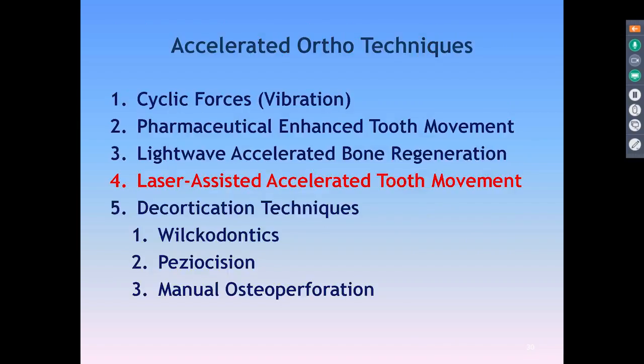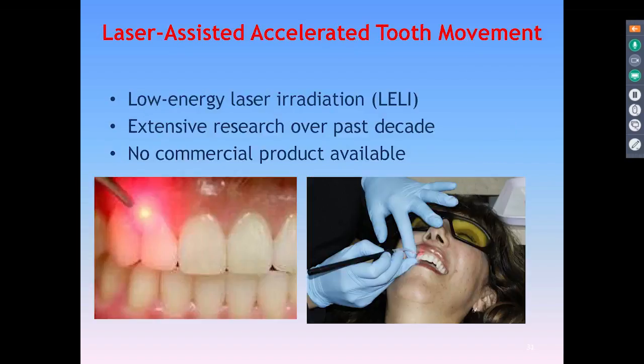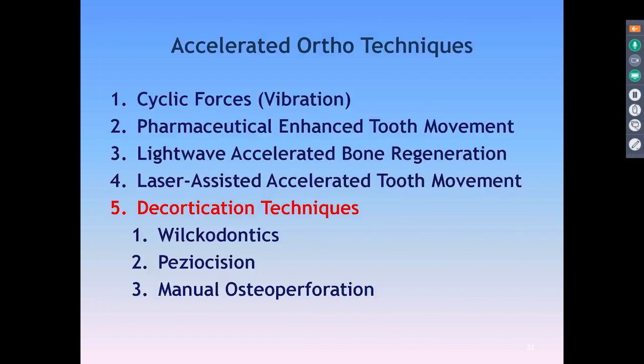Next is laser-assisted accelerated tooth movement, often called LiLi. This has had a number of research projects looking at using low-energy lasers to help with tooth movement. There's no product commercially available. I'm actually testing one on my wife, who is also a dentist, and we're trying lateral movement in a case like that.